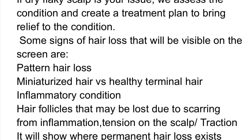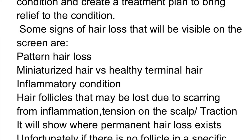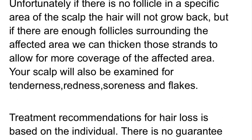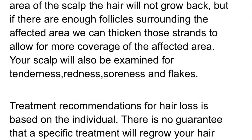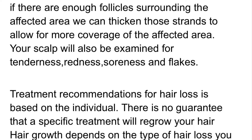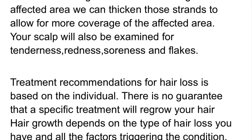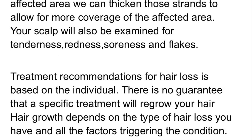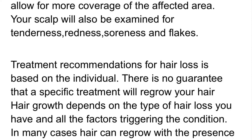It will show where permanent hair loss exists. Unfortunately, if there is no follicle in a specific area of the scalp, the hair will not grow back. But if there is enough follicle surrounding the affected area, we can thicken those strands to allow for more coverage. Your scalp will also be examined for tenderness, redness, soreness, and flakes.